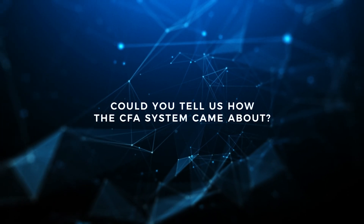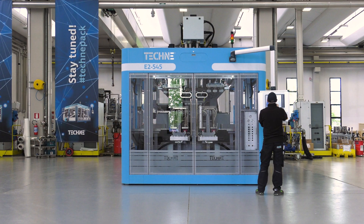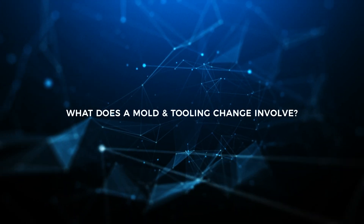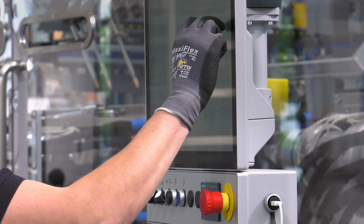Some customers often change molds and tooling and want to get back in production as quickly as possible without risk for people and properties, hence the CFA. After manual changeover of mold and tooling, adjustments are necessary — some performed manually by the operator and some automatically by the PLC.